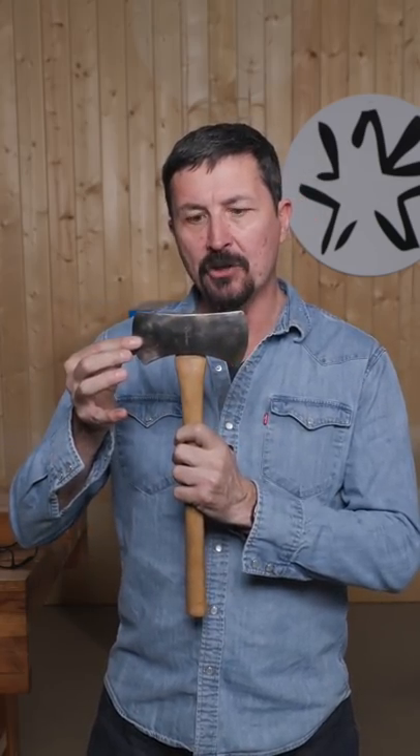The double-bitted axe was invented in Pennsylvania at around 1850, but wasn't widely adopted among loggers until the expansion into the big forests of the Pacific Northwest. The loggers liked them because of the utility — they were ground to a more blunt edge on one side and a very keen chopping edge on the other side.